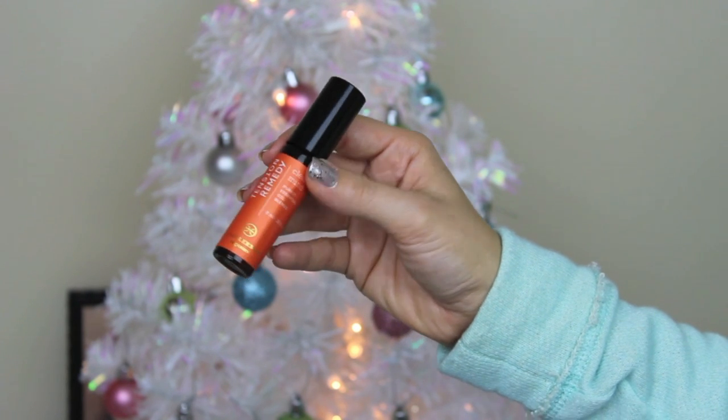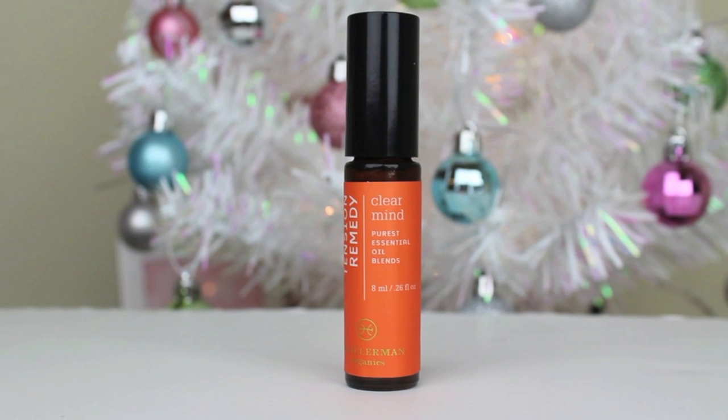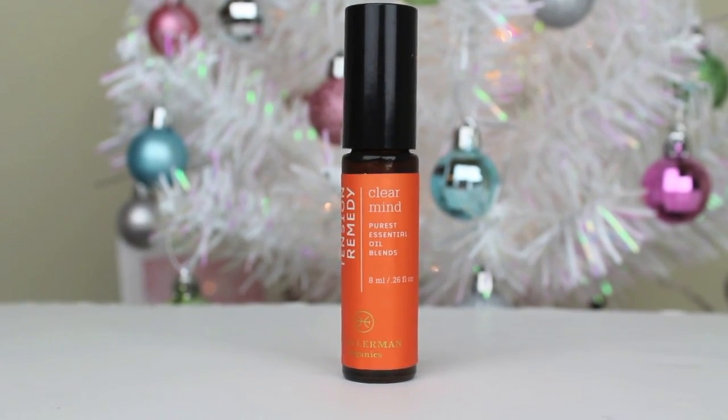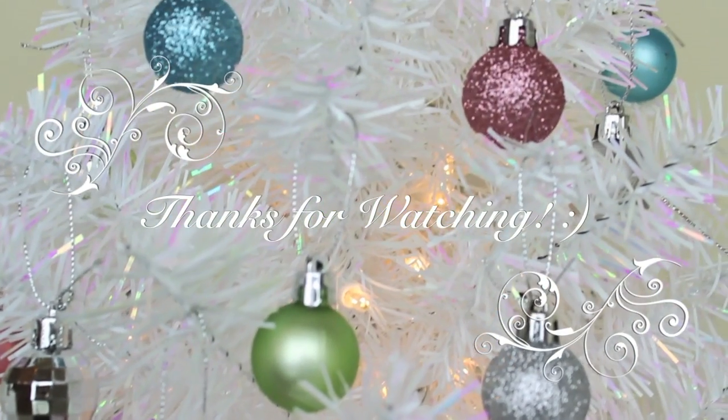The next thing is the Tension Remedy from H. Gillerman Organics. I love this because it's an essential oil blend that helps with neck tension and fatigue, and it also gives a tingling sensation because it has peppermint essential oil and lavender. I'm really addicted to using this. So that is everything — I hope you guys enjoy this video, thanks for watching!